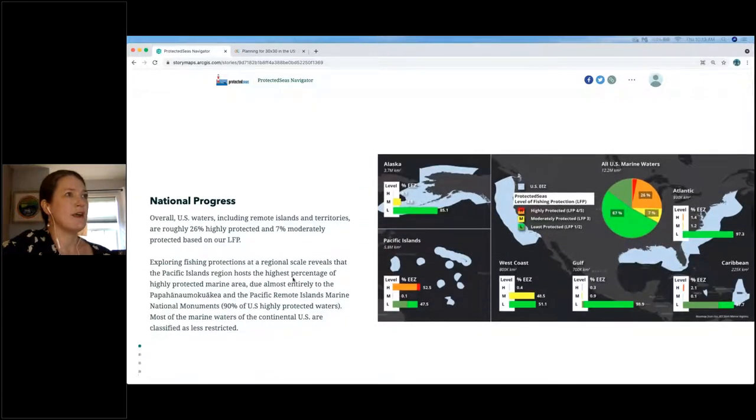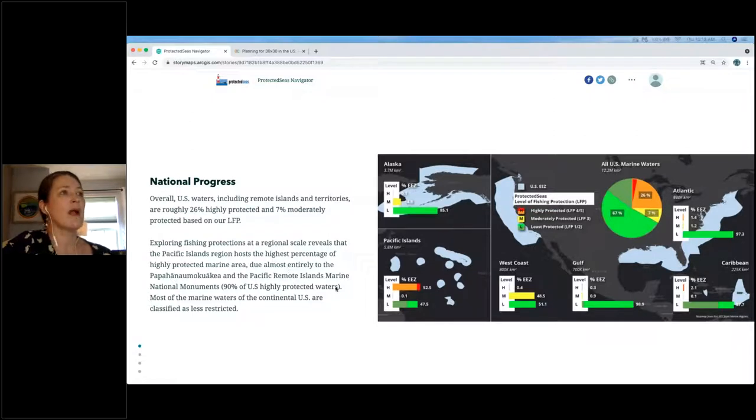Looking at the United States, based on our LFP score, we've combined Levels 4 and 5 as highly protected from fishing and Levels 1 and 2 as least protected from fishing. About 26% of U.S. waters are highly protected according to our LFP, and another 7% are moderately protected. But if you break down by region, the vast majority of that number comes from the Pacific Islands due to the marine national monuments out there. The moderately protected category's main contributors are the West Coast and Alaska, and the vast majority of U.S. continental waters are in the least protected category — though almost all have at least some restrictions that apply.